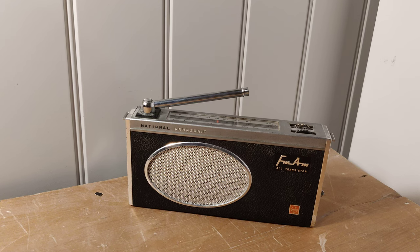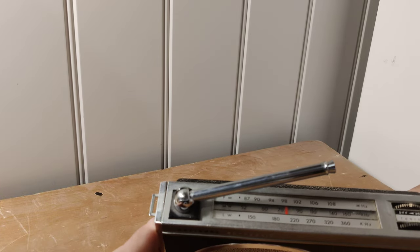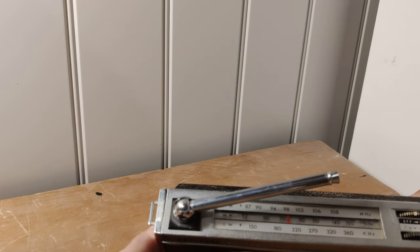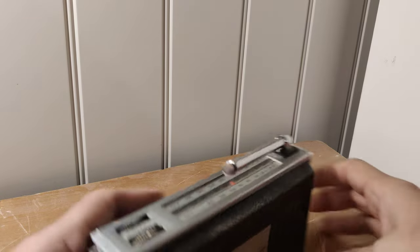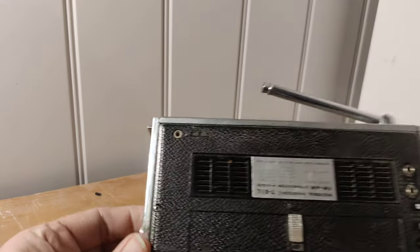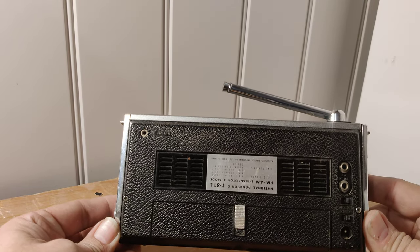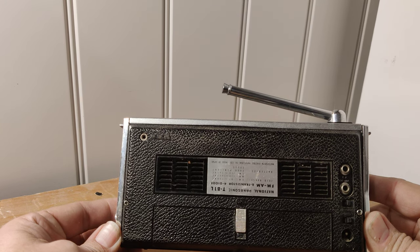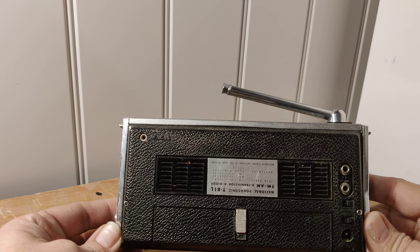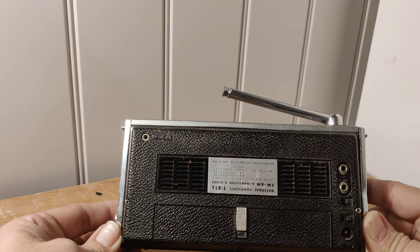It's an FM AM all-transistor radio and it has FM, medium wave, and long wave. On the back there are various places to plug in external antennas, which are not included in this auction. There are also some auxiliary sockets to plug in an external amp, and there is an AC-DC socket.